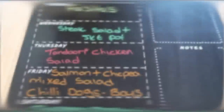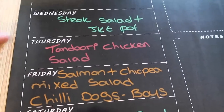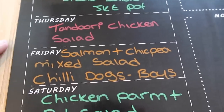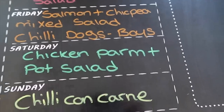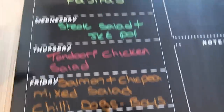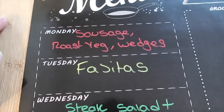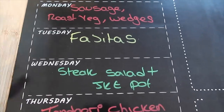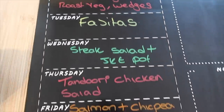Here is this week's meal plan — we always go Thursday through to Thursday. Thursday: tandoori chicken with salad and mint yogurt dressing. Friday: Steve and I are having salmon and chickpea mixed salad with baby potatoes or pasta; the boys are having chili dogs. Saturday: the chicken Parma with potato salad and side salad. Sunday: chili con carne. Monday: Steve and I are having the chicken chipolatas with roast veg; the boys will have the pork sausages with wedges and beans. Tuesday: fajitas. Wednesday: steak with salad, and the boys will have jacket potato, plus fried onions and mushrooms in the salad.